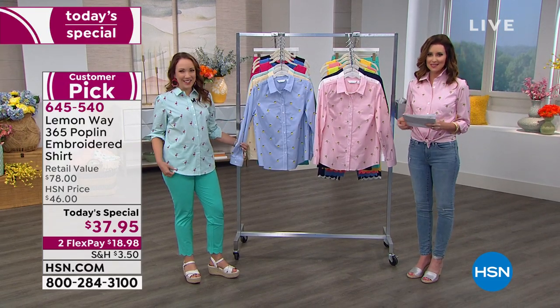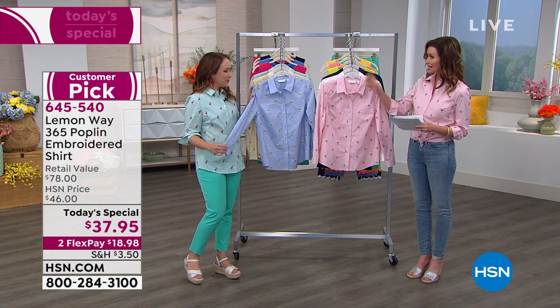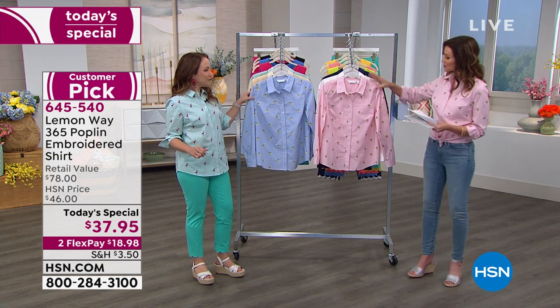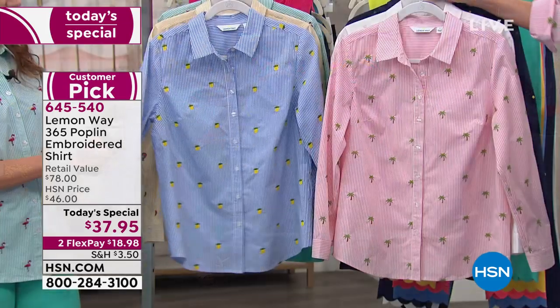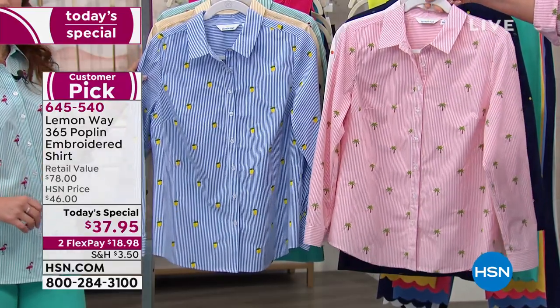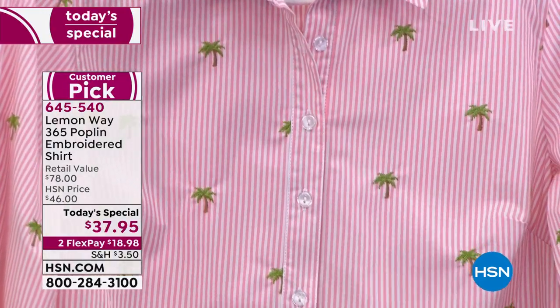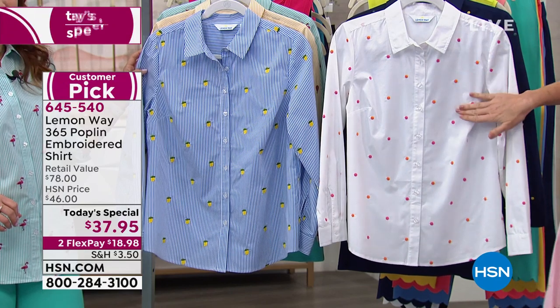She's wearing the flamingo in that beautiful mint teal. So we've got stripes and embroidery, and then we have two beautiful dot prints. Starting here — I am wearing it in the palm tree print, which is like a peachy blush pink stripe with those gorgeous palm trees. Fun and whimsical. There is nothing more spring and summer than a great palm tree.